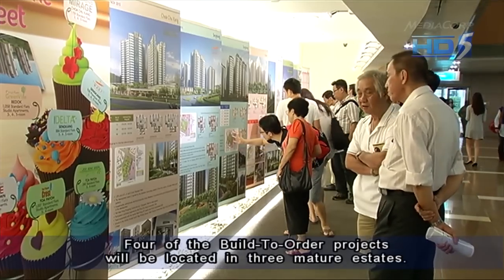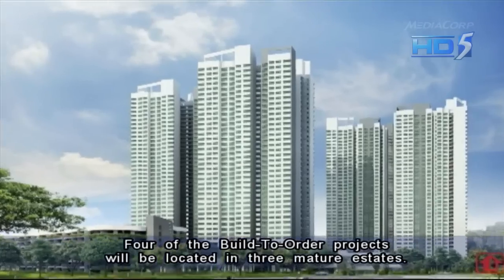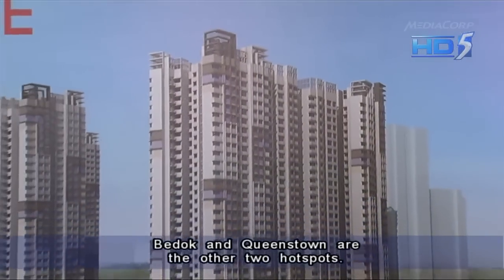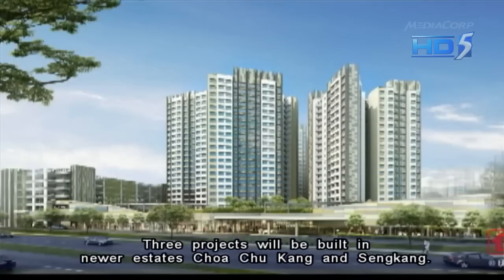Four of the build-to-order projects will be located in three mature estates. About 1,000 flats will be built in Toa Payoh. Bedok and Queenstown are the other two hotspots. Three projects will be built in newer estates, Choa Chu Kang and Sengkang.